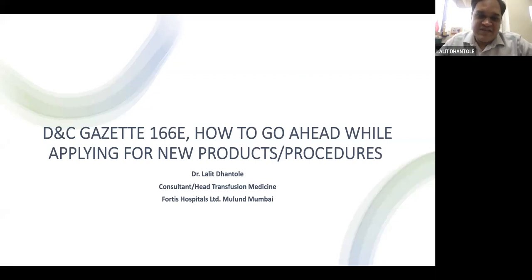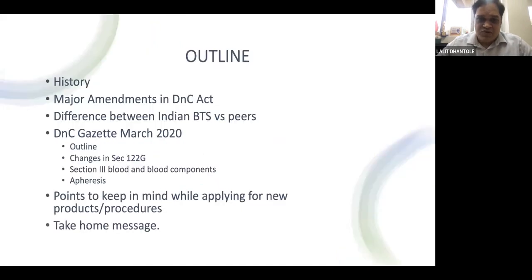The topic for today's discussion is the Drug and Cosmetic Act gazette published on 11th March 2020, popularly known as GSR 166(E), and how to go ahead while applying for new products or procedures. This topic is a continuation of Dr. Aikaj's lecture from a few months back. The speaker is sharing firsthand experience on how to apply for these new products.